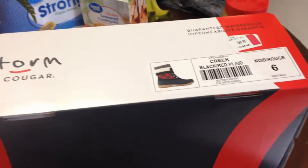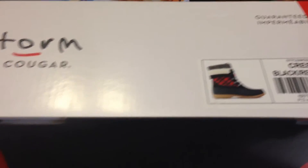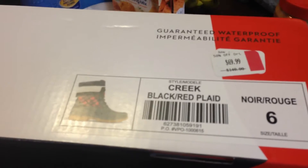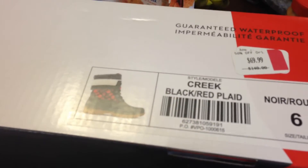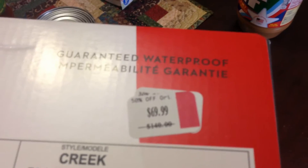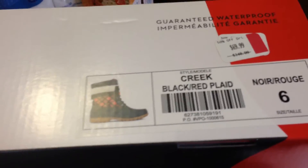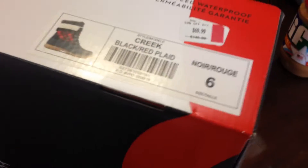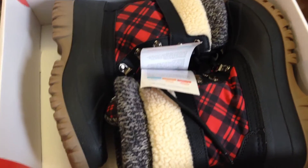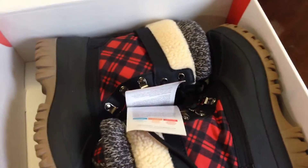Here's another thing I got today. Mom and I stopped by a store called Goodies — it's a department store. I got these boots, they were on clearance and then a door buster special. They were regularly $140, then on clearance for $70, and with the door buster sale they were $15. So I got a $140 pair of boots for $14.99 with tax. I live on a farm so these will be perfect — for $15 I couldn't pass these up.